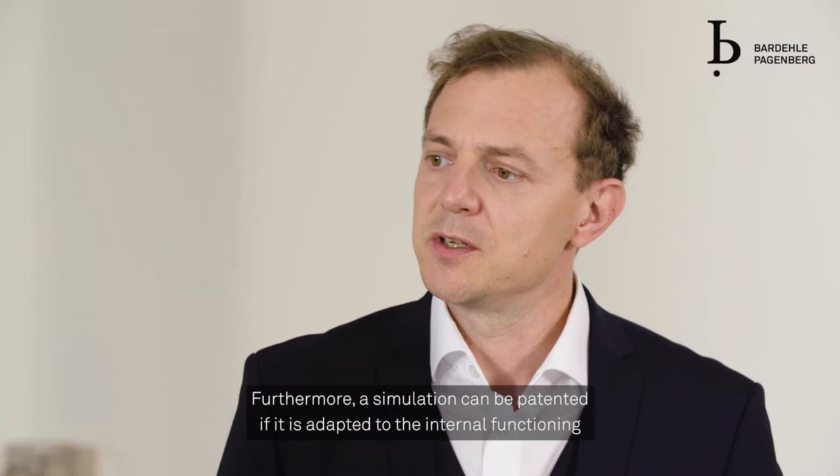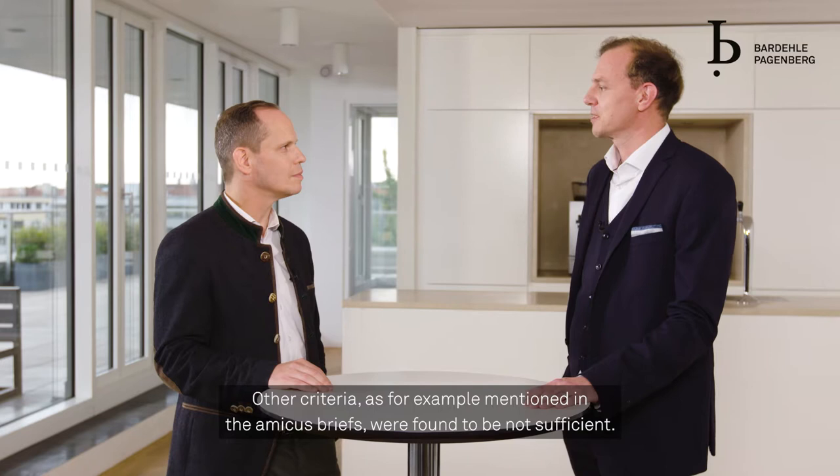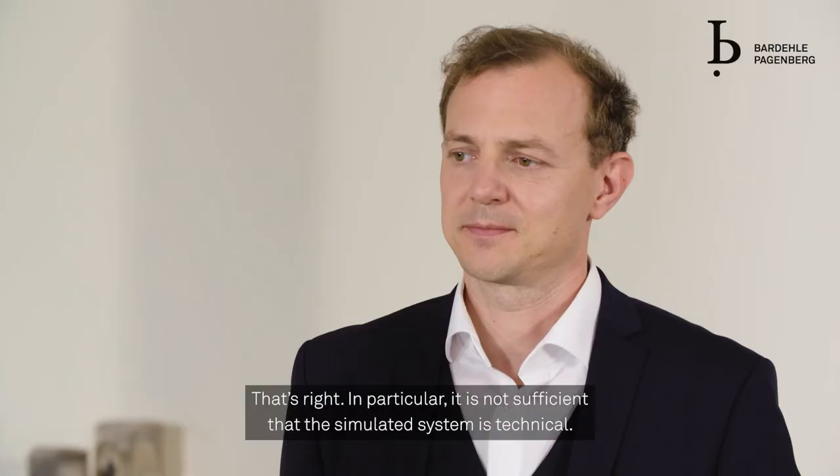Furthermore, a simulation can be patented if it is adapted to the internal functioning of the computer on which it is executed. Other criteria, as for example mentioned in the amicus briefs, were found to be not sufficient.